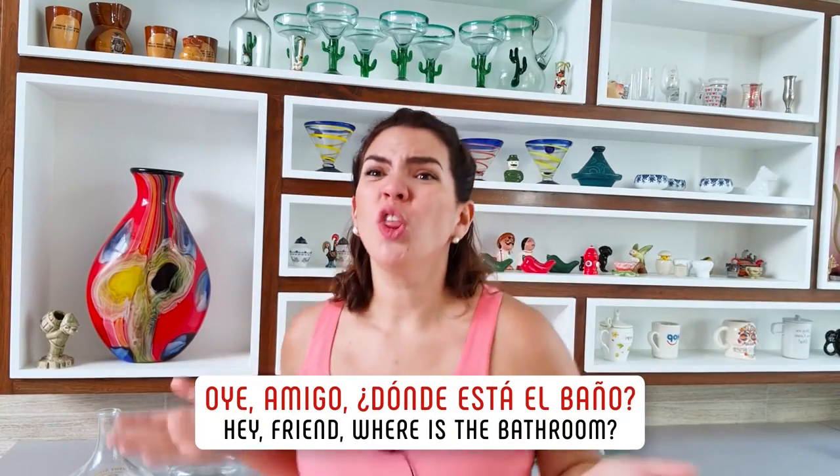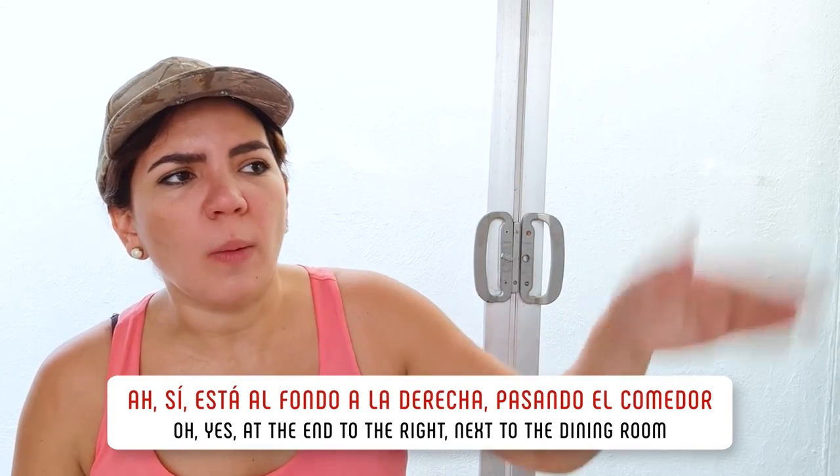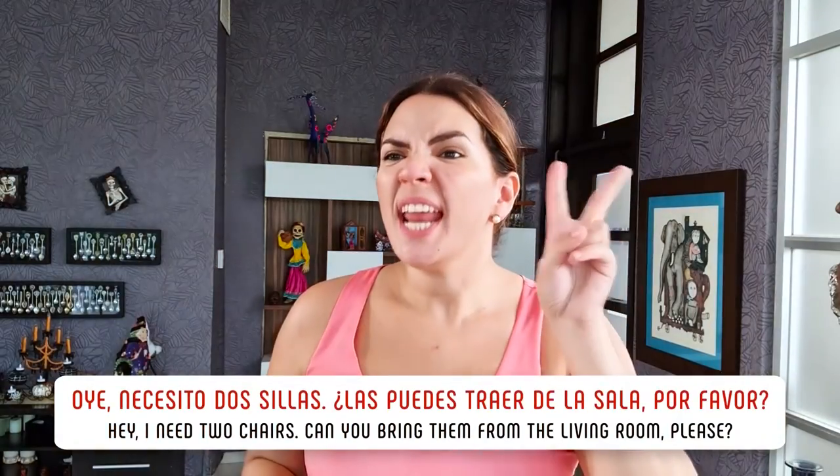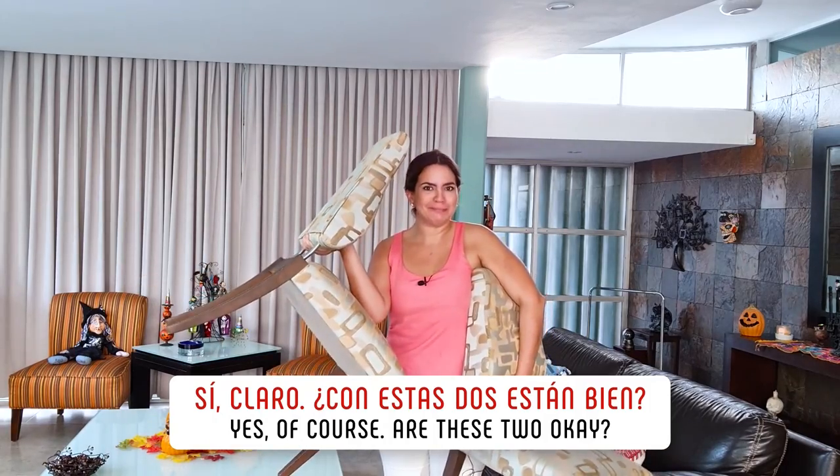Oye, amigo, ¿dónde está el baño? — Ah, sí, está al fondo, a la derecha, pasando el comedor. — Oye, necesito dos sillas. ¿Las puedes traer de la sala, por favor? — Sí, claro, ¿con estas dos están bien?